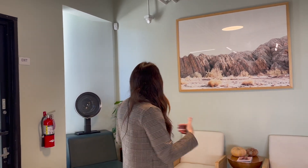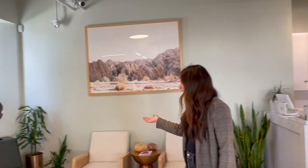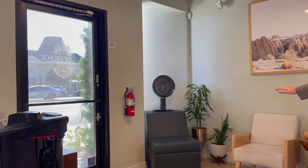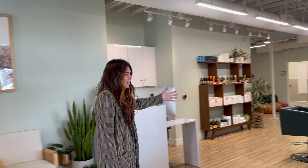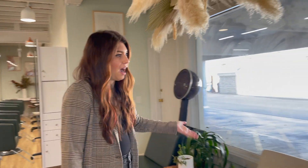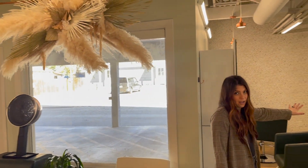I did change up the entrance of the salon space, so I decided to mix up the waiting area. I have a dryer chair over here, along with our waiting area, and we have our reception desk and another dryer station here. And then I changed up my area over here.